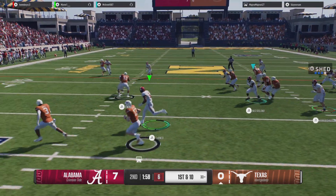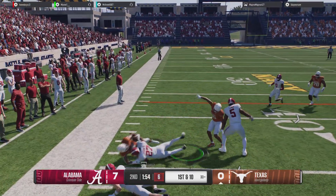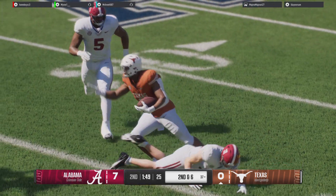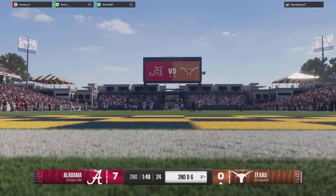On the option, he'll toss it — gives him the tough stiff arm. It's so important for offenses to want to keep third downs manageable. The way you do that is by having success running the football on first down.